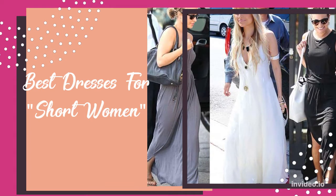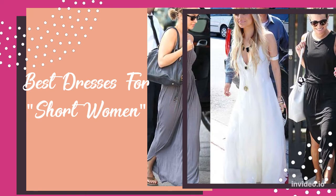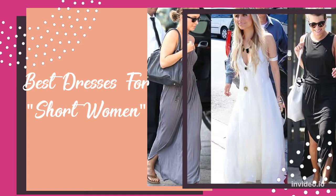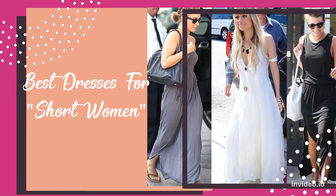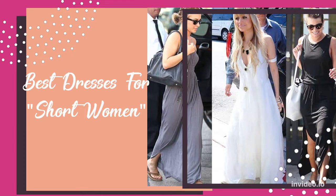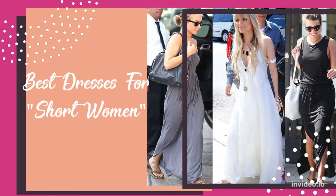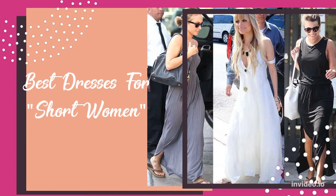First, let's discuss the best dress length for short women. The best dress length to make short legs look longer is 2 to 3 inches above the knee. The most versatile length for short and petite women is right at the knee. And the ideal length to make a short woman appear taller and leaner is ankle length dresses.